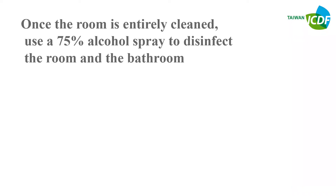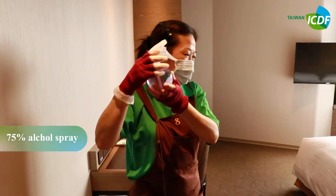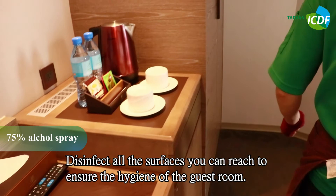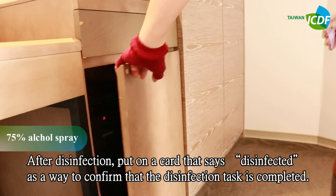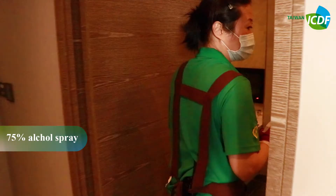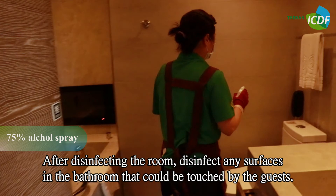Once the room is entirely cleaned, use a 75% alcohol spray to disinfect the room and the bathroom. Disinfect all surfaces you can reach to ensure the hygiene of the guest room. After disinfection, put on a card that says 'Disinfected' to confirm that the disinfection job is completed. Also disinfect any surface in the bathroom that could be touched by the guest.